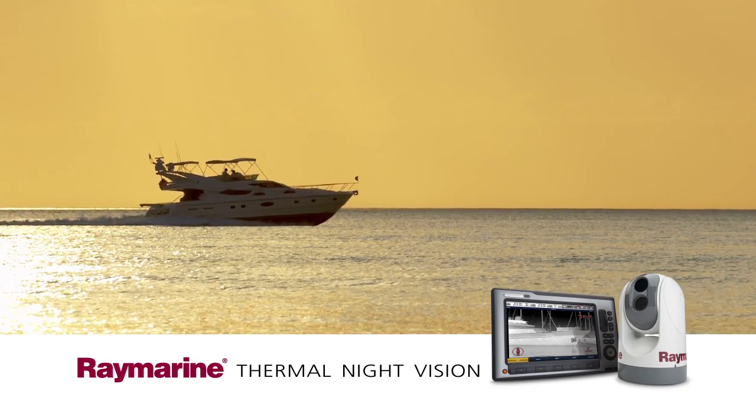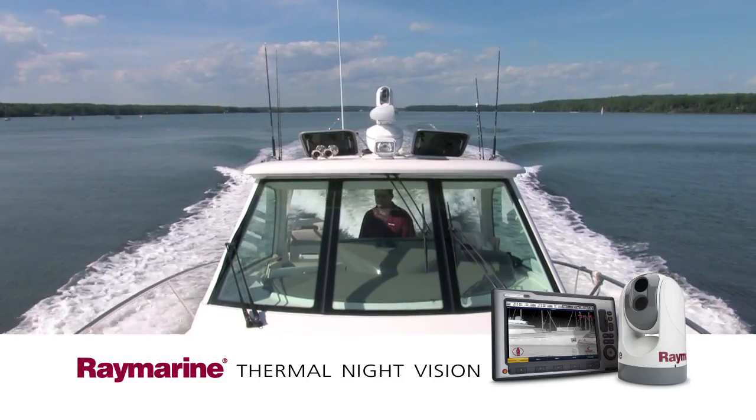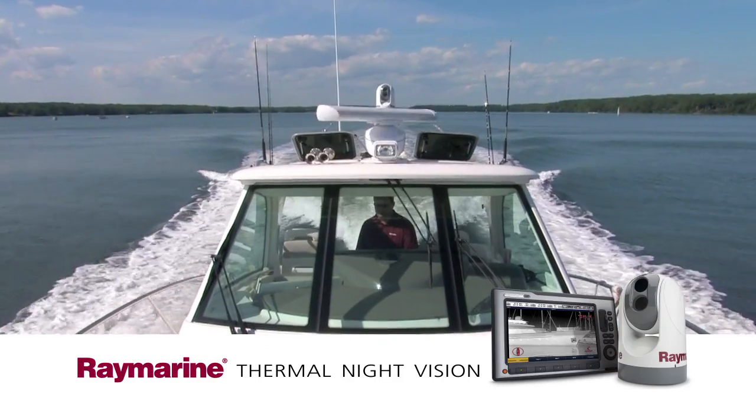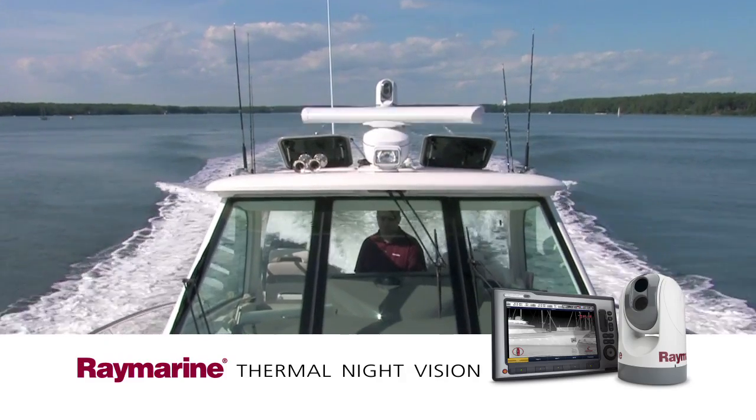Don't let the dark keep you off the water. Whether you're going out early or heading home late, you can count on RayMarine's new maritime thermal night vision systems to help you get home safe and sound.